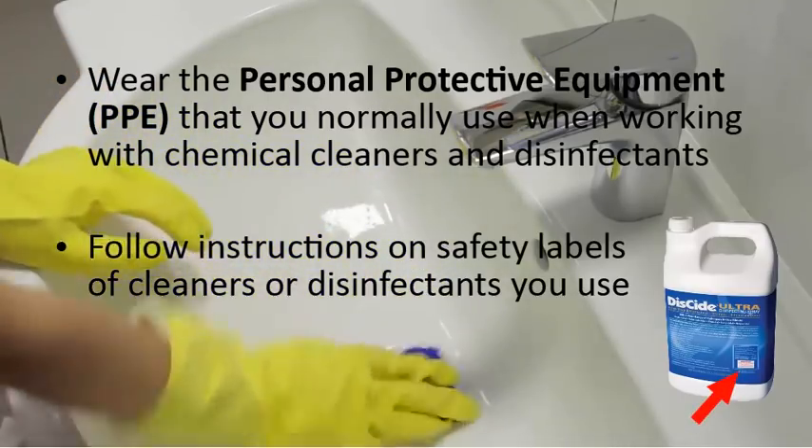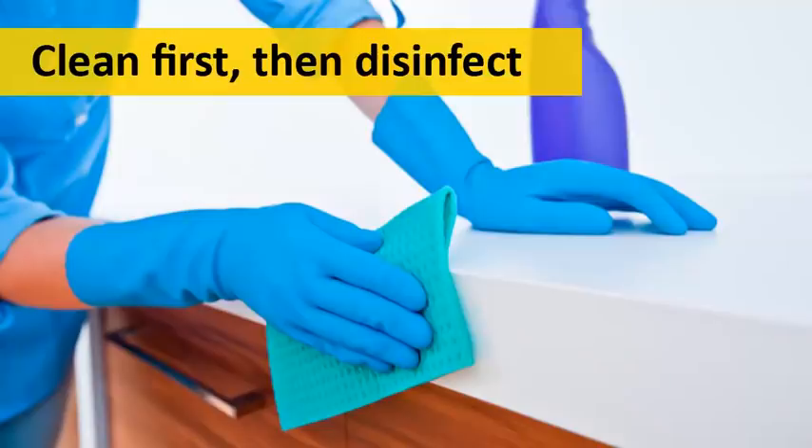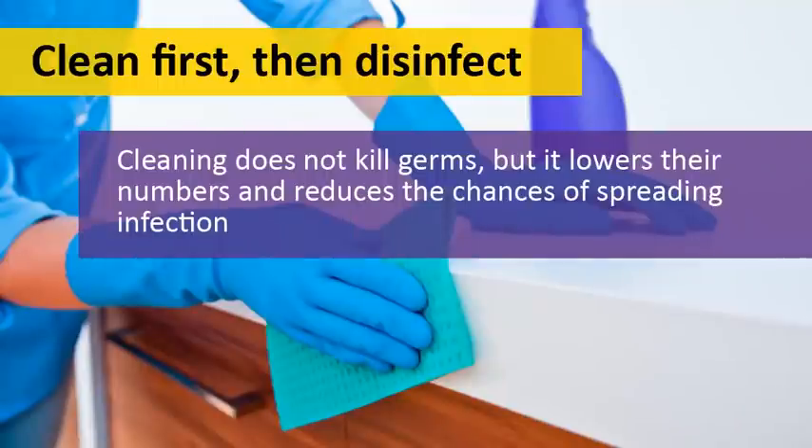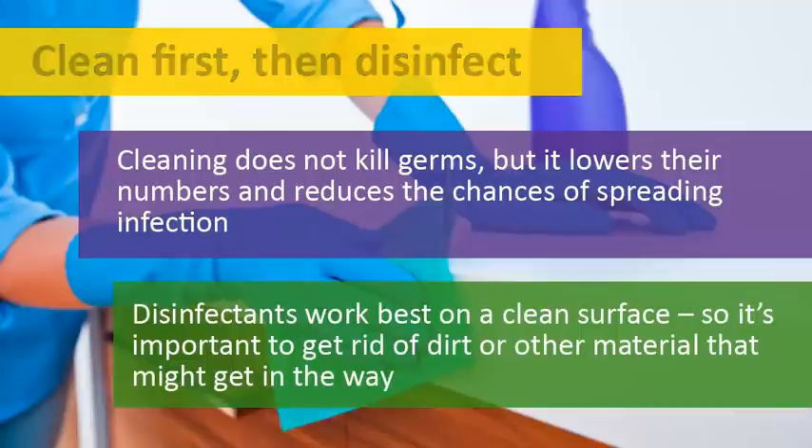Some special circumstances will call for additional PPE, but we'll discuss that later. Before disinfecting, you should always start by cleaning a surface to remove germs, dirt, and other impurities. While cleaning does not kill germs, it helps to lower their numbers and reduce the chances of spreading infection. Disinfectants work best on a clean surface, so getting rid of dirt and other materials first will ensure that your disinfectant can do its job to kill germs and viruses.